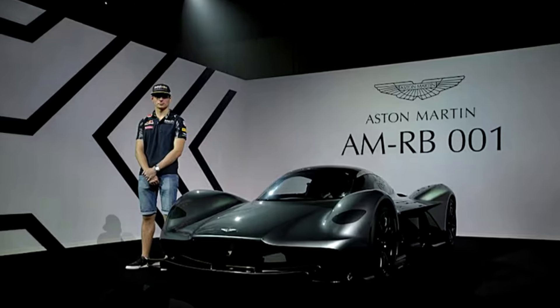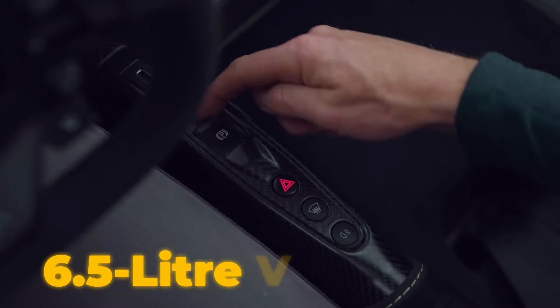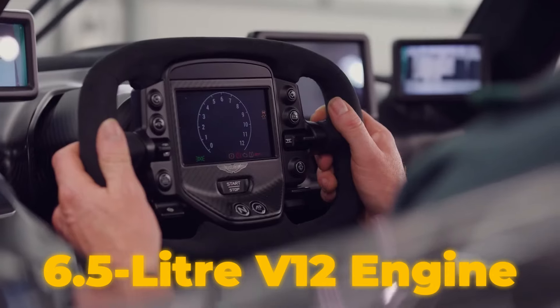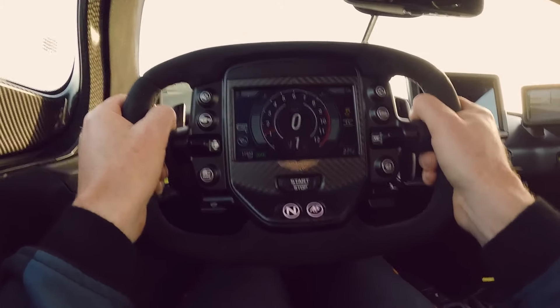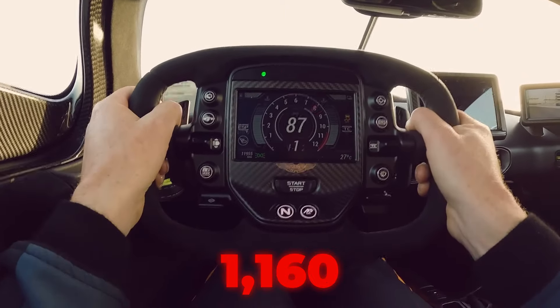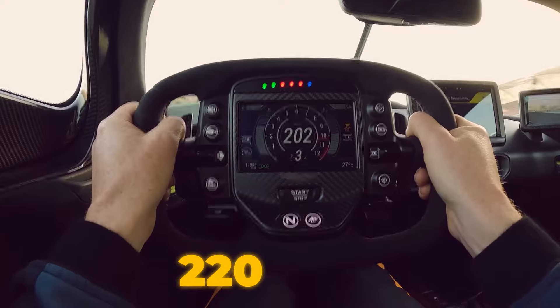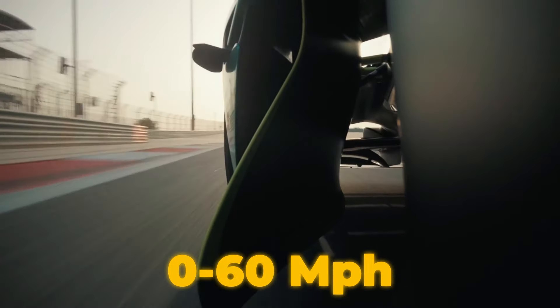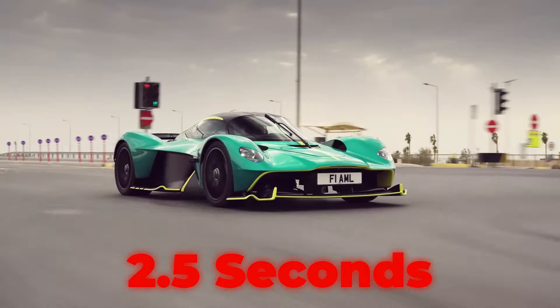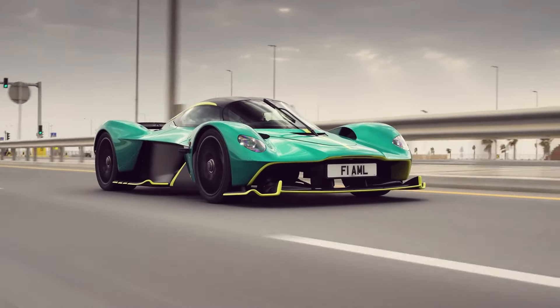The Aston Martin Valkyrie takes a different approach, boasting a naturally aspirated 6.5-litre V12 engine developed by Cosworth, paired with an electric motor for a total output of 1,160 horsepower. With a top speed of over 220 miles per hour and a 0 to 60 miles per hour time of just 2.5 seconds, the Valkyrie is a track weapon disguised as a hypercar, designed to deliver an otherworldly driving experience.